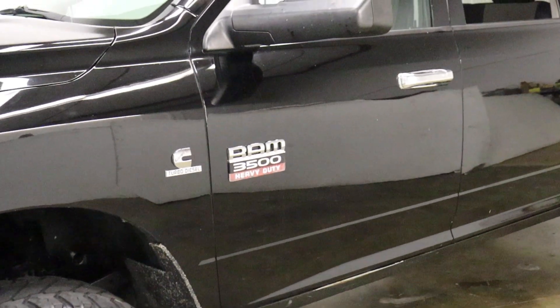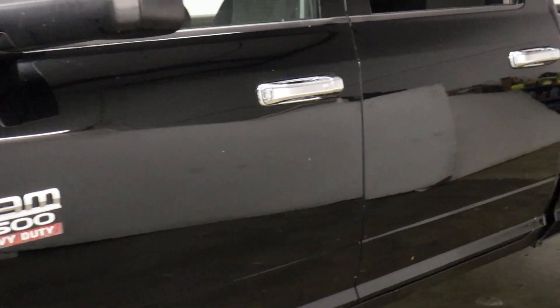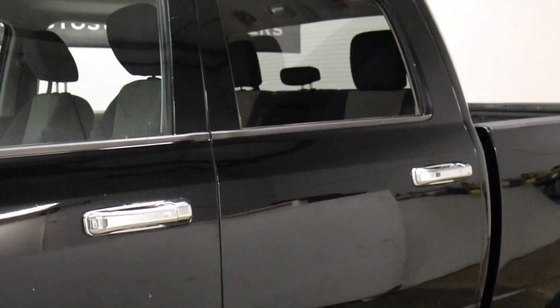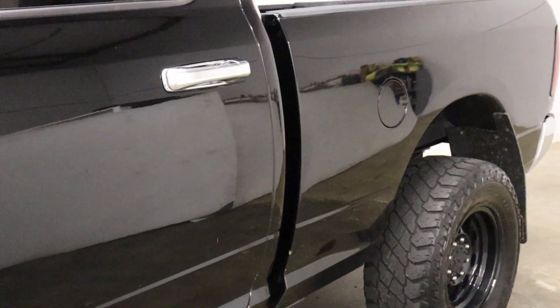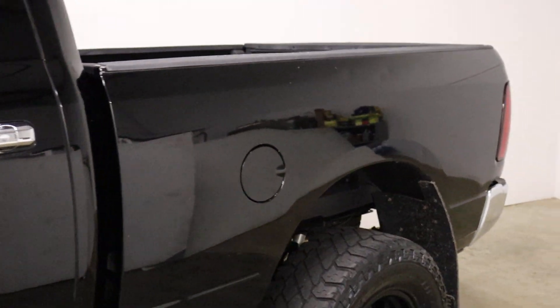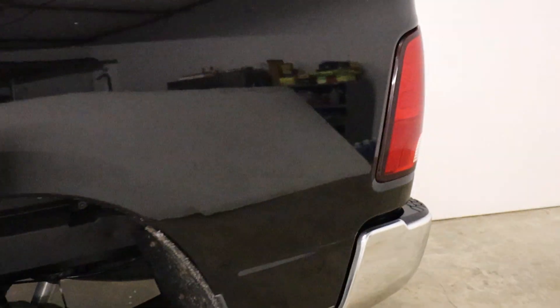The backup camera — someone tried something with it and damaged some wiring when they tried to get into the bed of the truck. I think he had a camper on it. The backup camera is not working and we're not going to fix that — it just is what it is. Cosmetically it's clean for what it is as a work truck.